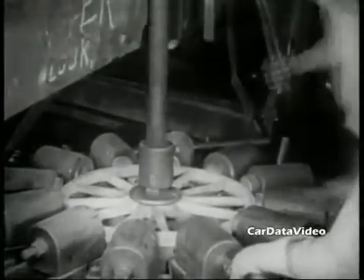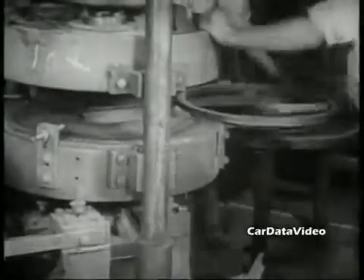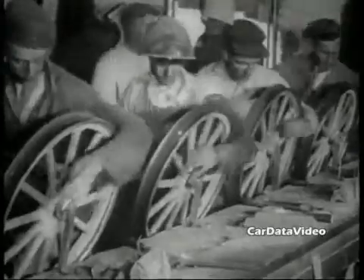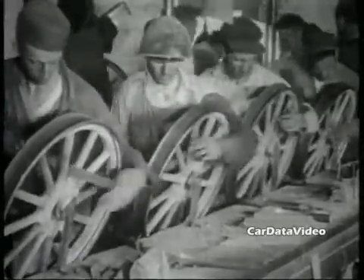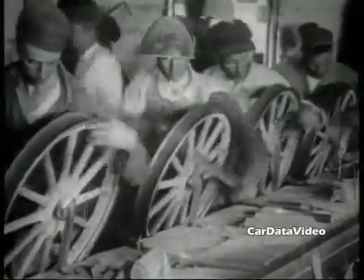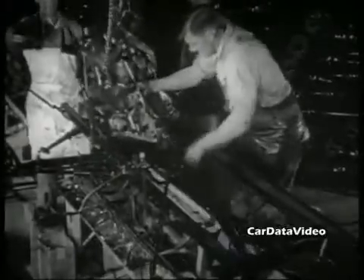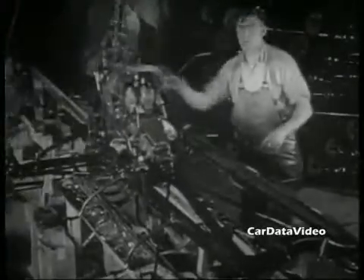Production of the Model T's went for 19 years from 1908 to 1928, and the last ones were built that weren't very much different from the very first ones he originally produced. They had wooden spoked wheels with metal rims pressed on them. You can see here what they're doing is hand filing the spokes to make them smooth so they can be painted. The engine was a ridiculously simple, by today's standard, 177 cubic inch — which is 2.9 liter — four-cylinder engine, which produced 20 horsepower.